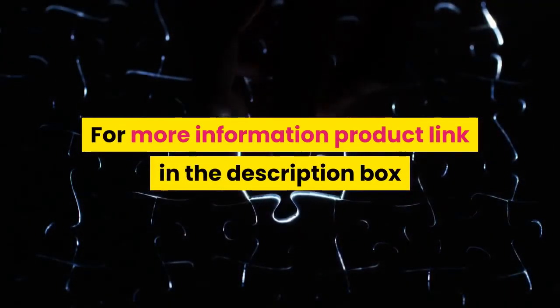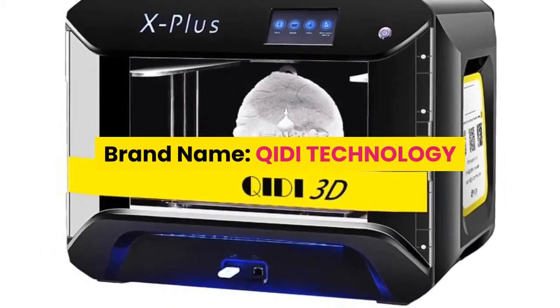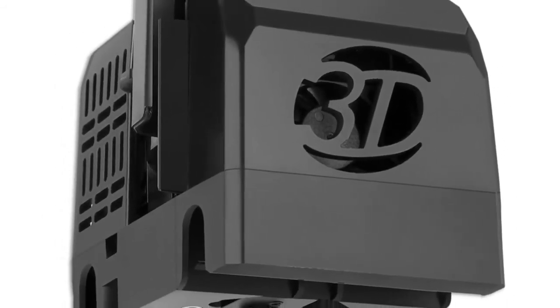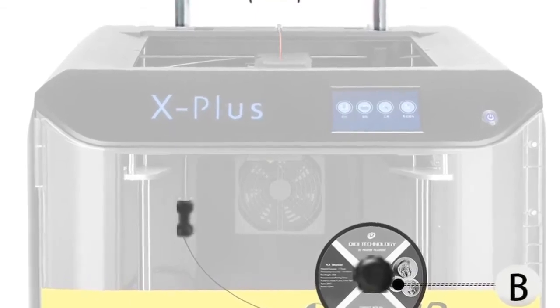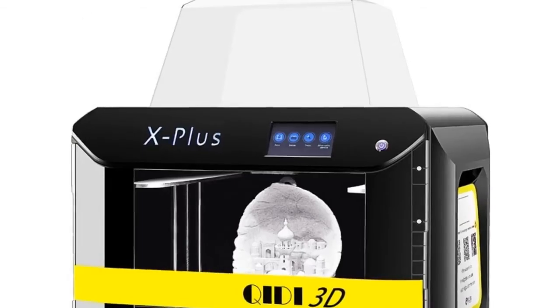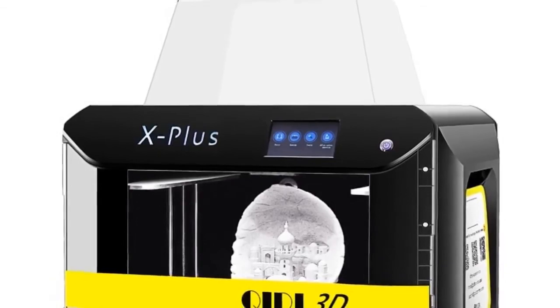Number one: brand name Qidi Technology. The Qidi Tech X Plus combines all the features you want in a 3D printer, including quiet printing, air purification, Wi-Fi connection, one-button quick leveling, and breakpoint printing. It can print advanced materials such as nylon, carbon fiber, and PC, and is compatible with any brand of 1.75 millimeter filament. The Qidi Tech X Plus features an efficient, modern design.